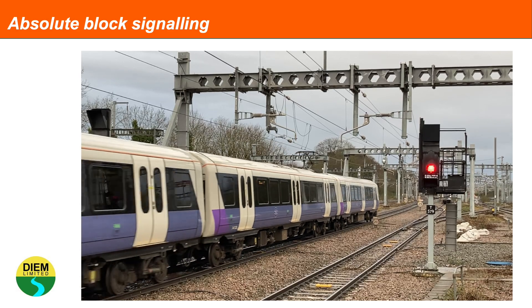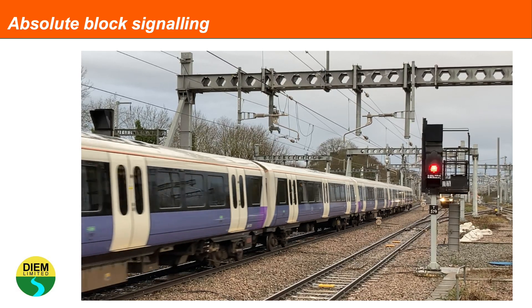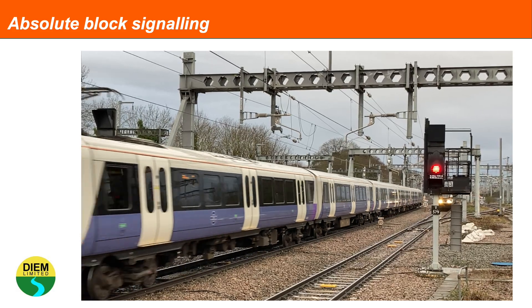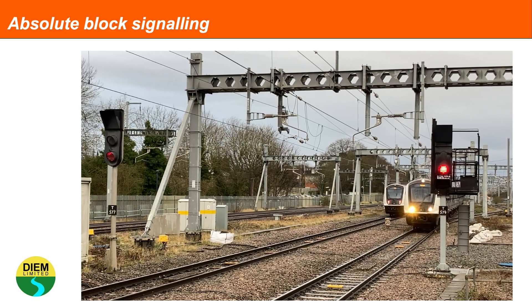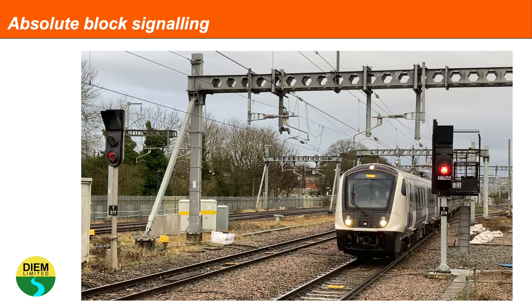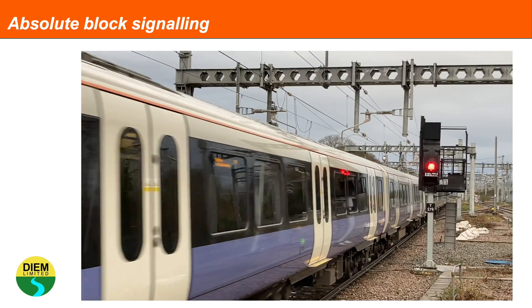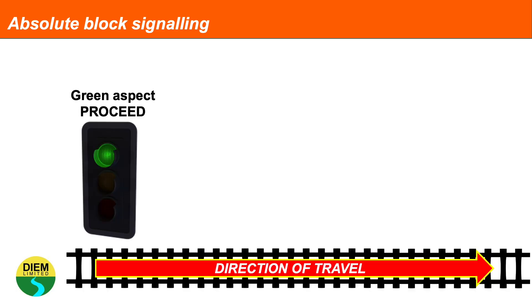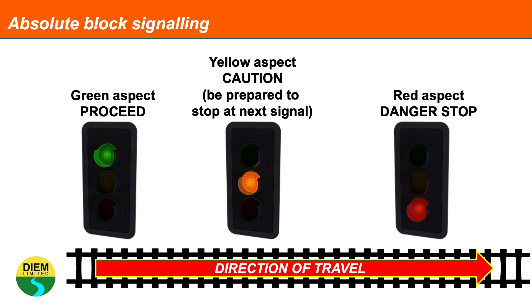Signals keep trains apart. Most of the signalling in Great Britain is called light signalling, and it's quite self-explanatory. Green means proceed. Yellow means be prepared to stop at the next signal. And red is danger, which means stop.